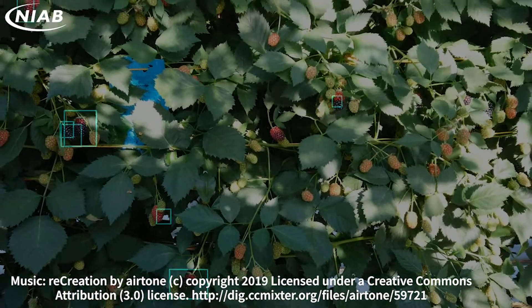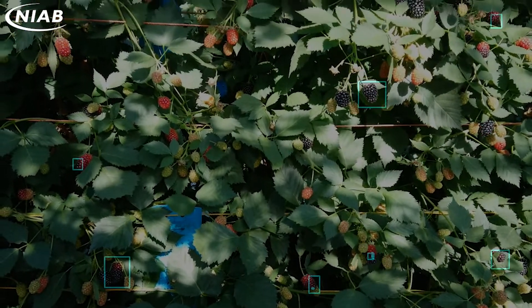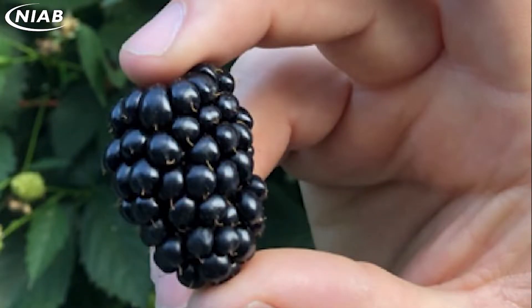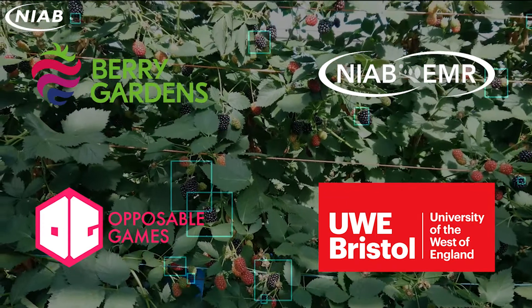Augmented Berry Vision is a project to develop augmented reality glasses that use real-time machine vision to assist fruit pickers on commercial farms. The project is focusing on blackberries, which are notoriously difficult to pick perfectly every time. This tool will reduce costs and wastage and improve fruit shelf life and quality to the customer.